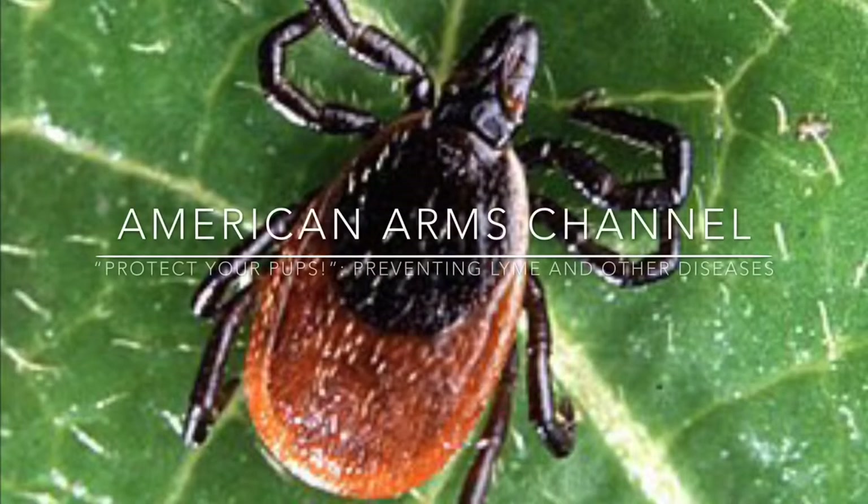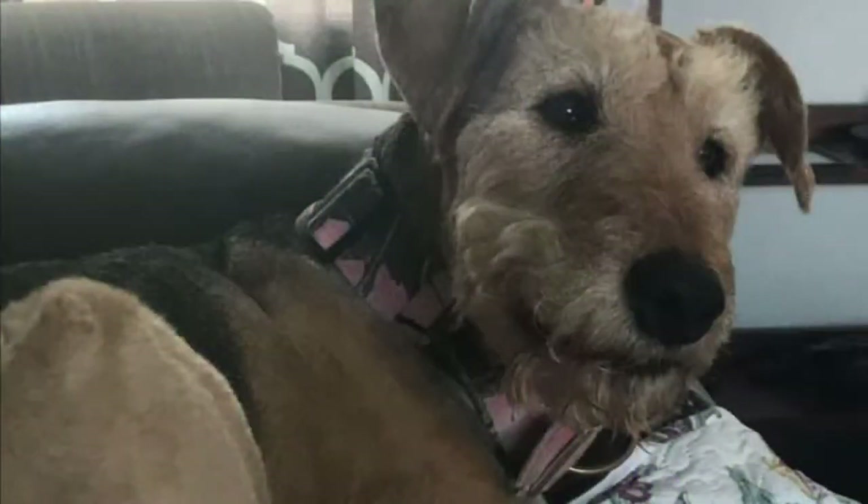Welcome to American Arms Channel. I'm Drake. Today we're going to be talking about a topic near and dear to my heart, and that's preventing our pups and other critters from contracting nasty diseases from nasty little vermin, such as ticks and, of course, Lyme disease.